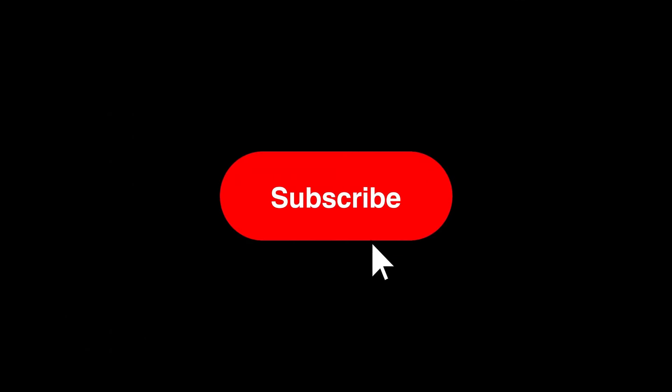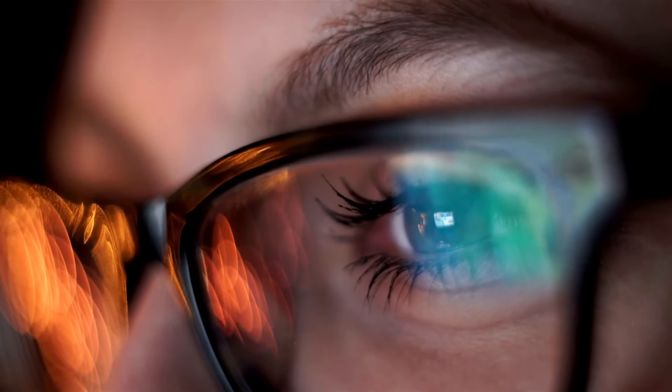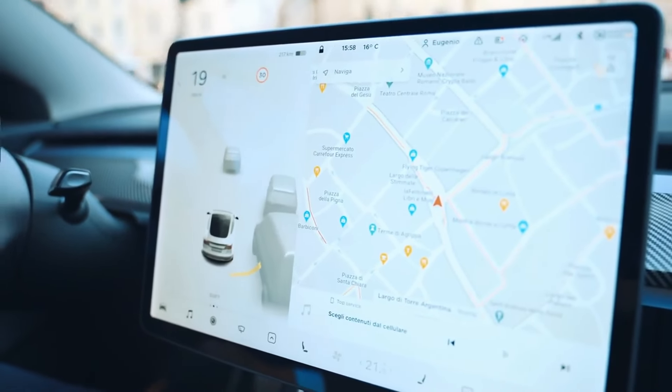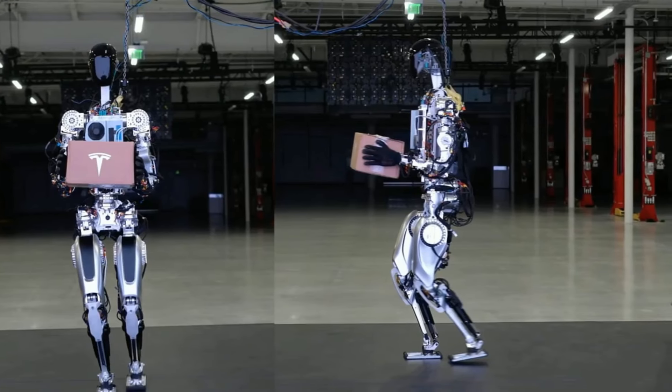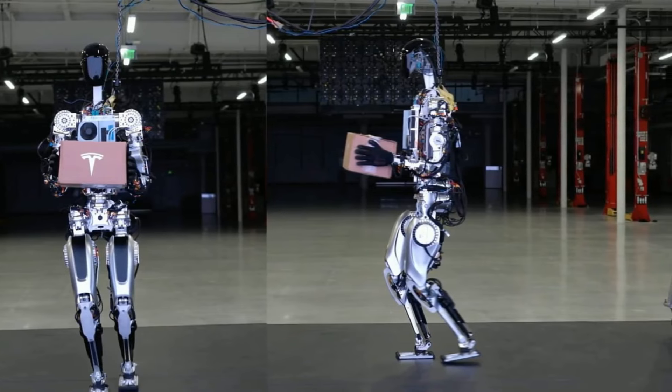How revolutionary is robotic technology in helping Elon Musk realize his vision? No other company comes close to Tesla in advancing real-world AI solutions. The same cutting-edge computer and software technology utilized in Tesla's vehicles are integrated into Optimus.